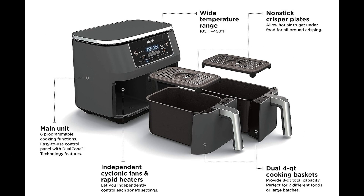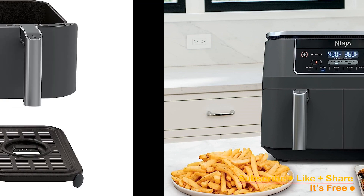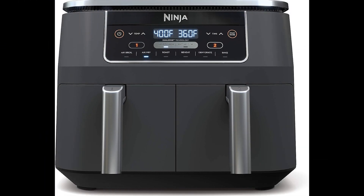With an impressive eight-quart capacity, this air fryer can comfortably serve the culinary demands of four to eight individuals, making it an ideal choice for family meals and even home gatherings. This capability to cater to larger groups solidifies its position as the ultimate choice for families seeking a spacious air fryer solution.